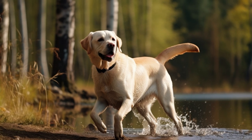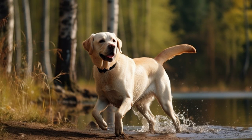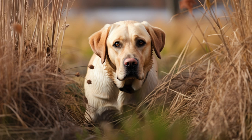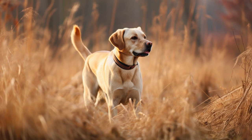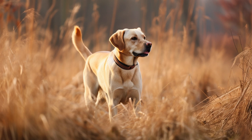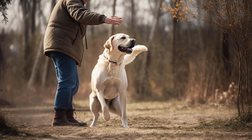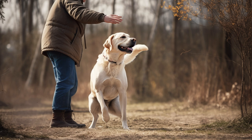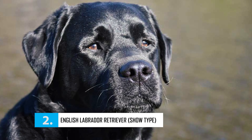Despite this, one must not forget that the American Labrador is still a sensitive soul that lives to please. They have a quick mind and a quick body, making them a joy to train and a delight to be around. They may have strong hunting instincts outdoors, so it's important to be mindful of that if you live in rural areas or enjoy countryside walks. Some American Labs may have a little too much drive for an inexperienced owner to handle.